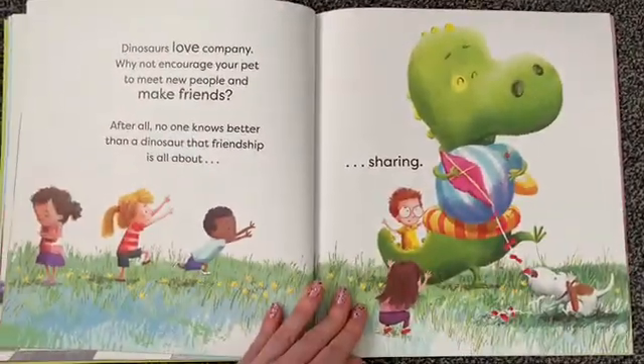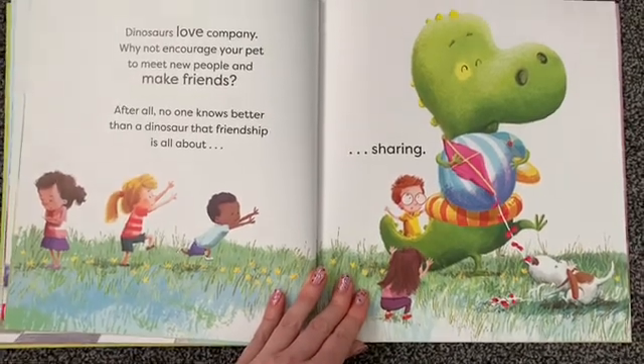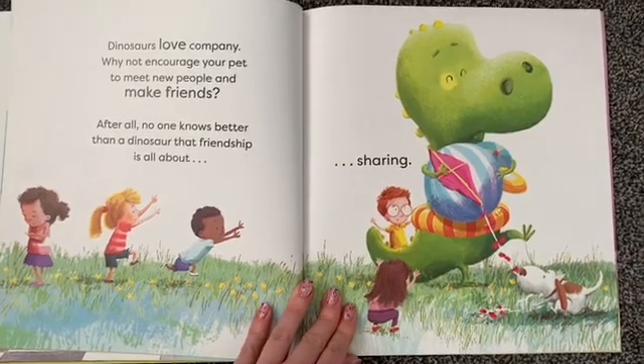Dinosaurs love company, why not encourage your pet to meet new people and make friends? After all, no one knows better than a dinosaur that friendship is all about sharing.